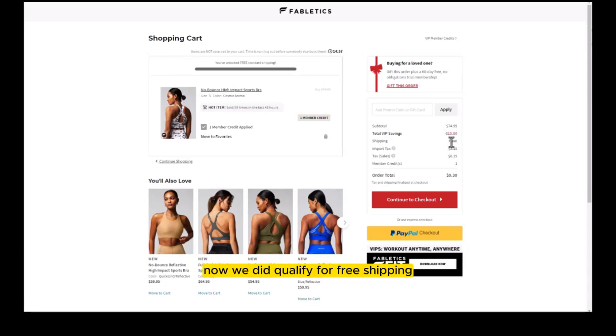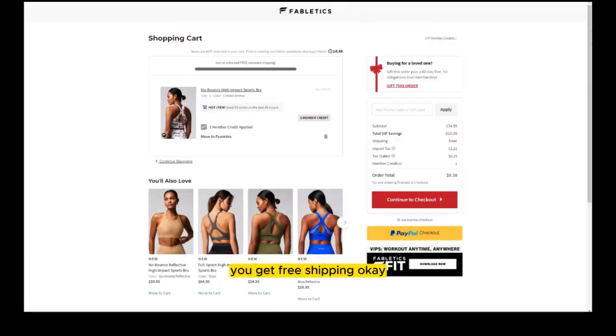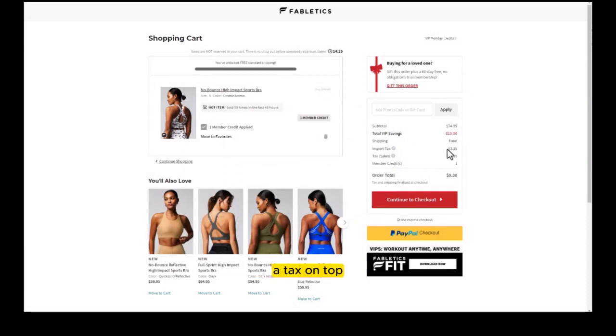We did qualify for free shipping since we spent over $49.95. But I'm actually paying $9.30 because of taxes. Sales tax is fine, but you're also going to be charged a surtax because they import their goods from overseas and they're passing that cost to you. So you're still going to pay something at checkout. So let's do this again with an item that's less than one member credit and see what happens.